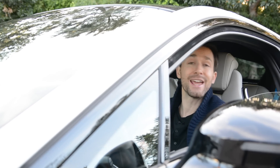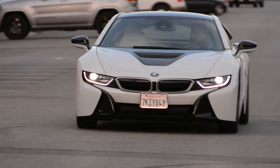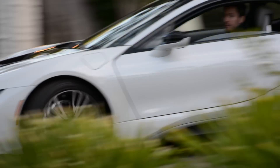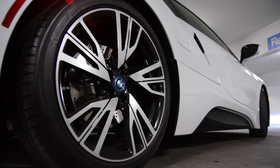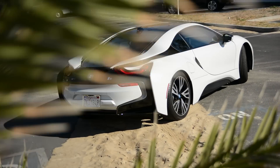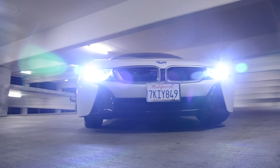Driving the i8, much like the interior and exterior, is an experience all on its own. This car has two motors — electric and gas-powered. The electric, which produces 131 horsepower and 185 pound-feet of torque, pulls the car, which is to say it drives the front wheels. The rear is a 1.5-liter turbocharged three-cylinder that powers the rear wheels. Combined output is 362 horsepower, meaning the fuel sipper produces 231 horses. Working in tandem, this will get the car to 60 miles per hour in 4.4 seconds from a complete stop.